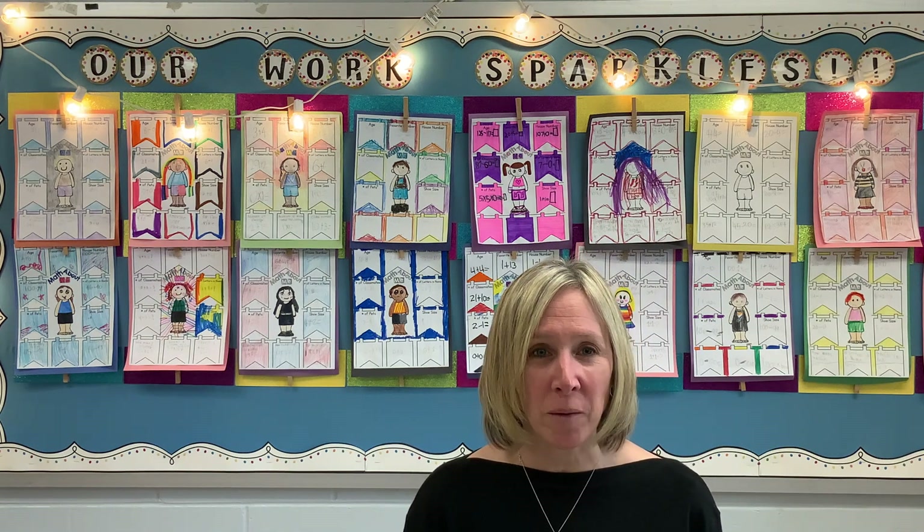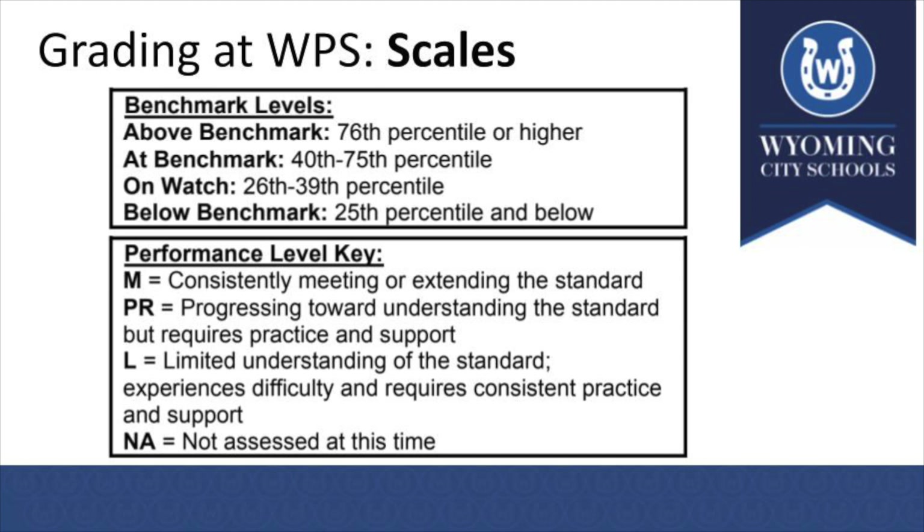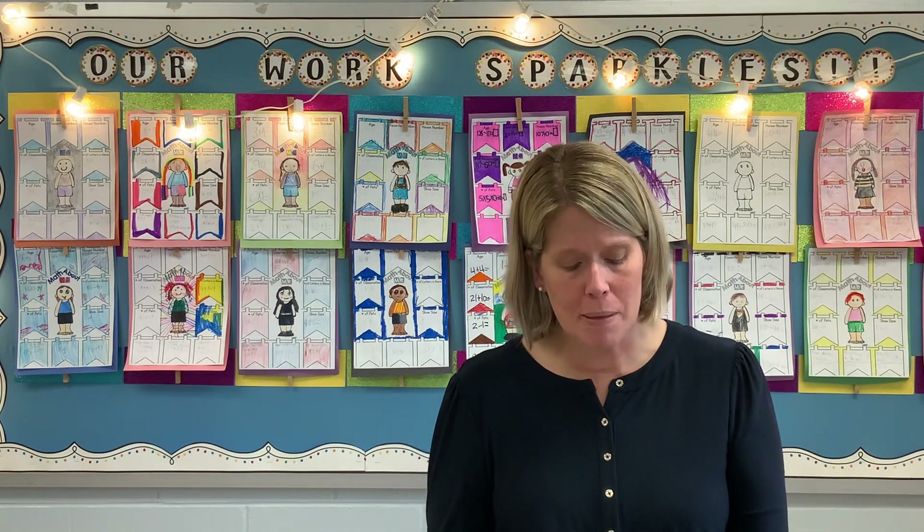My name is Jen Kreimer, and I teach third grade at Elm. I'll be talking about the grading scales on the report card. Our team determined the scales broke into two different parts: benchmark levels and performance levels. Benchmark levels are determined by students' MAP assessments and indicate where a child is in comparison to peers at the same grade at the same point in the school year. The performance levels indicate individual students' progress on specific grade level standards as determined by the State of Ohio. Previously, MAP reports and a separate benchmark report were sent home separately from report cards. Going forward, we have aligned the timing of our report card and benchmark reports to synthesize the information for parents and provide a comprehensive look at each child's overall performance as a learner.